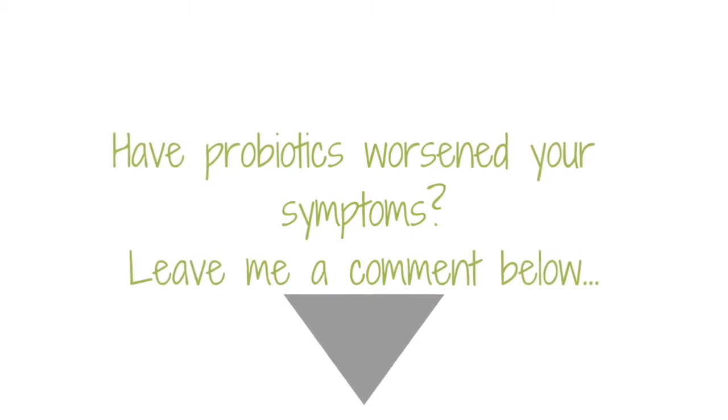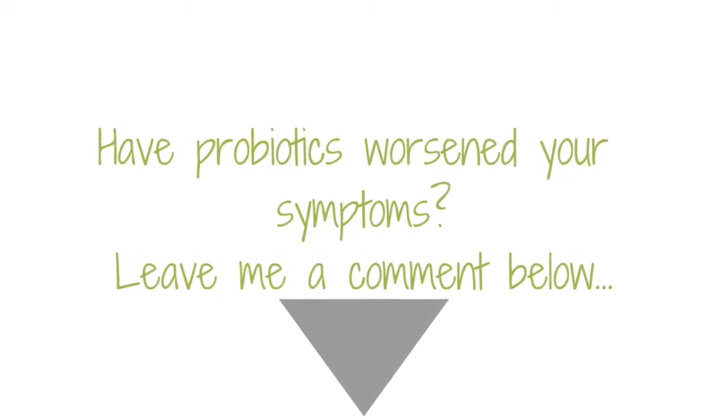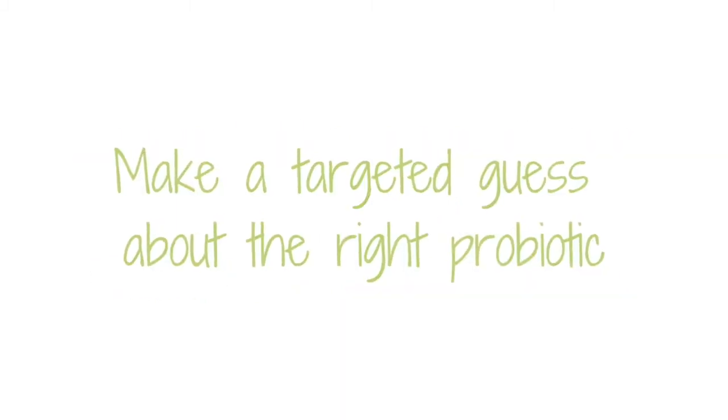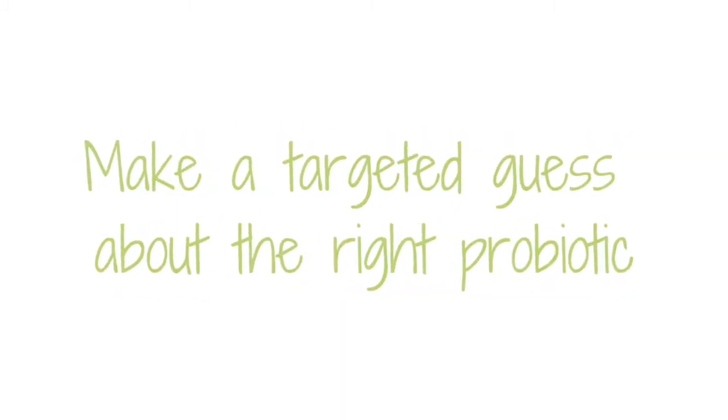I'm curious to know — have your symptoms ever gotten worse by using more probiotics or probiotic foods? Tell me about it in the comments. With the information we've gathered from the tests and other assessment, we can make a more targeted guess as to what type of probiotics might be helpful for you, or are least likely to increase or worsen your symptoms.